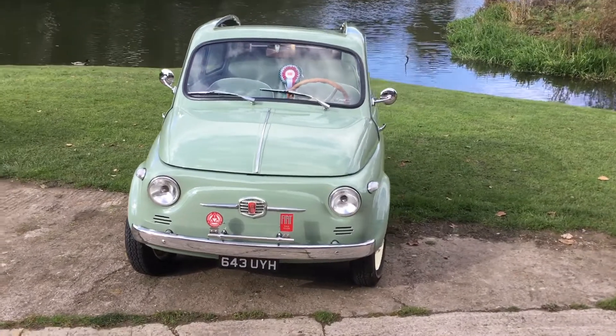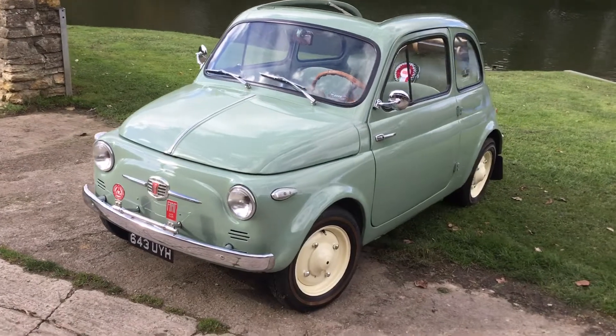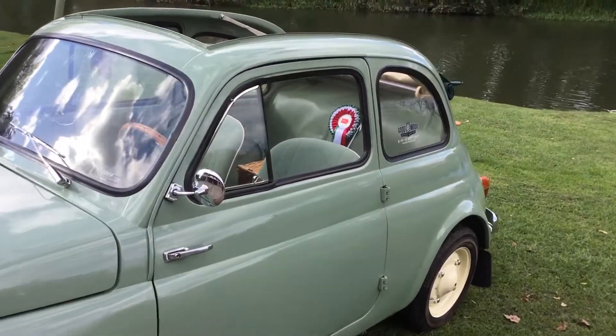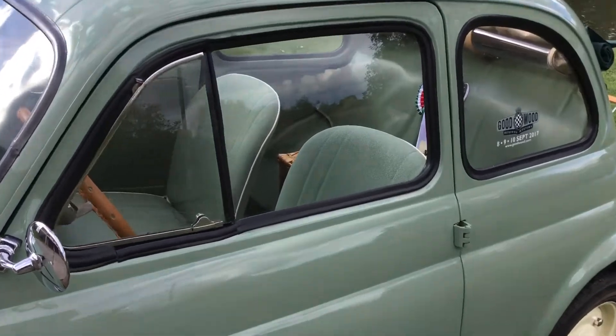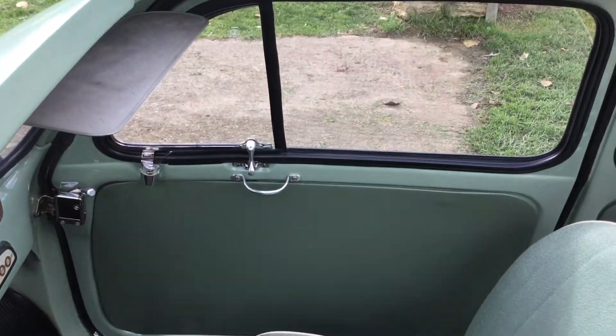It's called Vettri Fissi because the first ones that were produced, the side windows didn't have any handles and they were completely fixed. As you can see from inside, there's no door handle — just a little quarter light which opens.